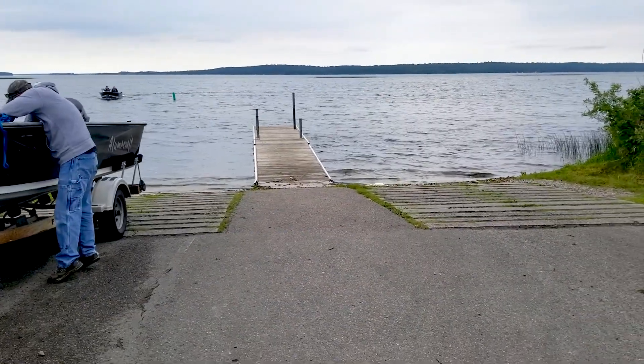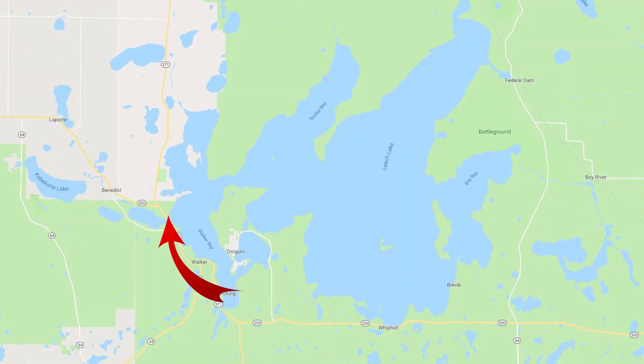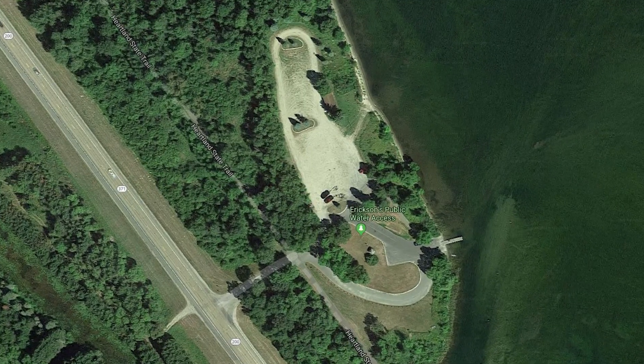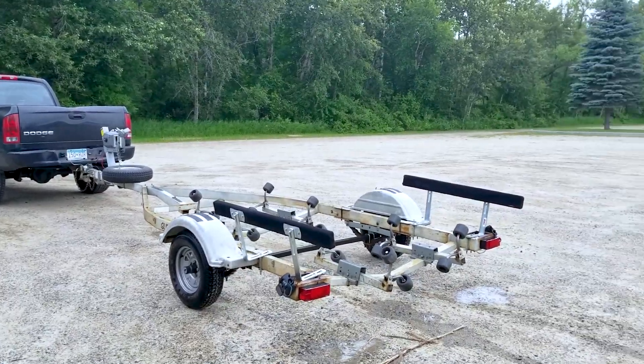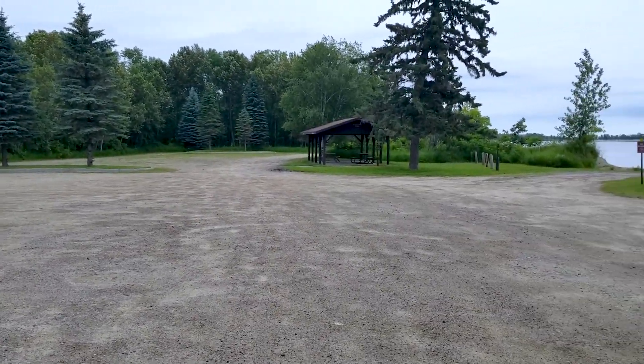There's the boat landing at Leech Lake. Looks like a pretty big parking area, lots of trucks there. It's our first time on Leech Lake. We're just off the landing here.